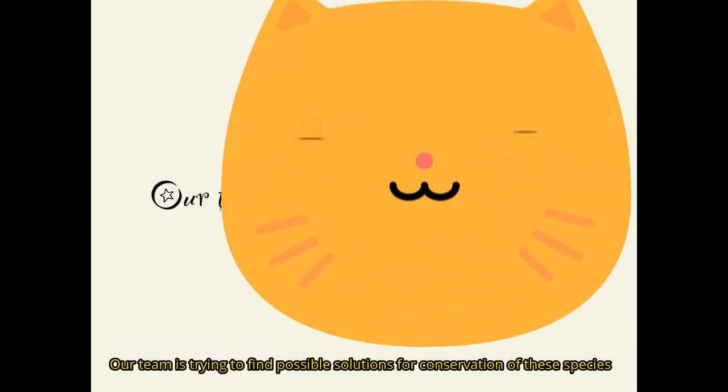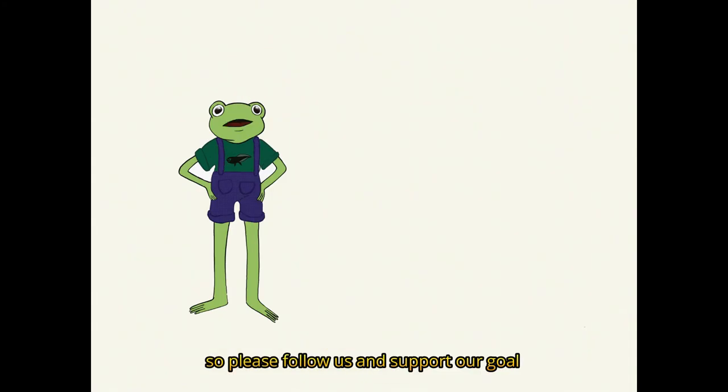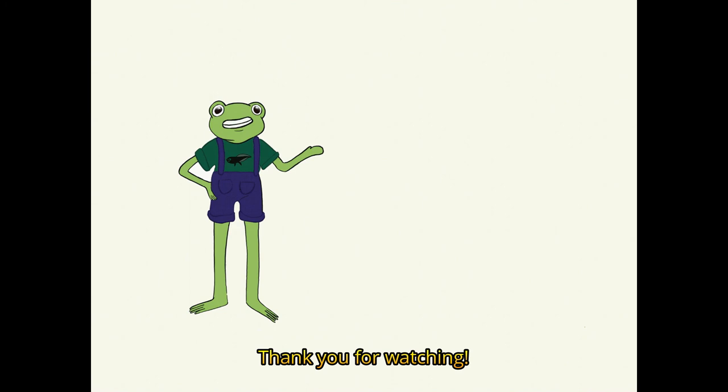Our team is trying to find possible solutions for conservation of this species, so please follow us and support our goal to help change the fate of this species. Thank you for watching.